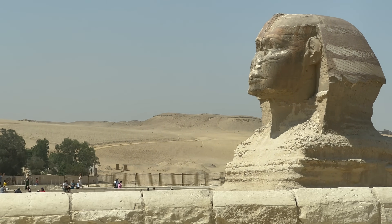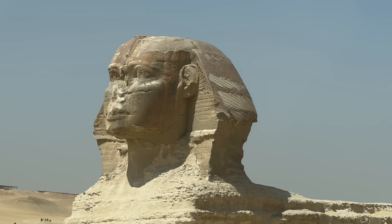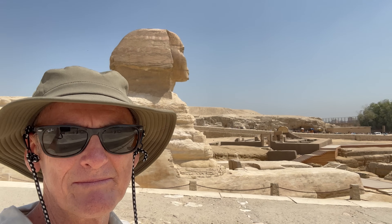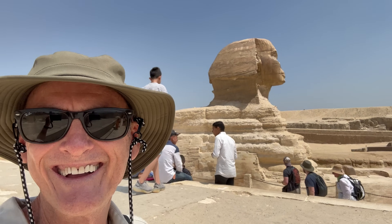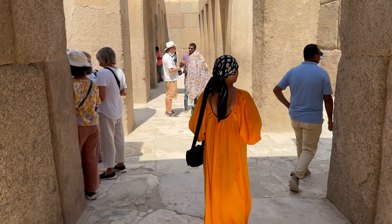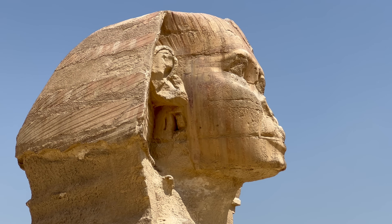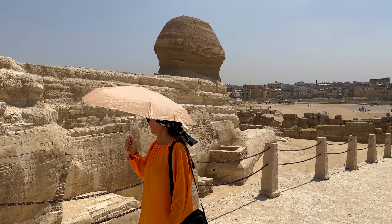Next to the pyramids is the Great Sphinx of Giza. The Sphinx is one of the world's largest sculptures, measuring 73 metres long and 20 metres tall. Actually much larger than I thought — it stands quite tall. According to some estimates, it would have taken 100 workers about three years using hammers and copper chisels to finish the statue. Ownership of the statue is still quite unclear, however some say it bears a strong resemblance to the owner of the Great Pyramid, Pharaoh Khufu.